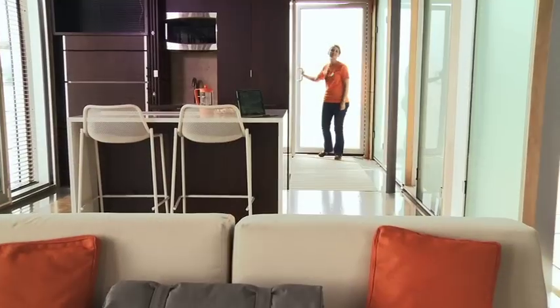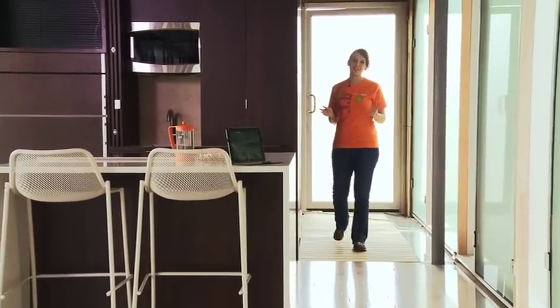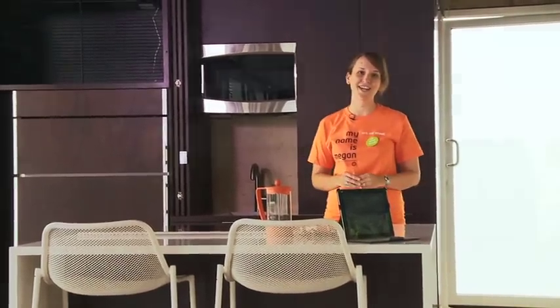Welcome to the University of Tennessee's Living Lighthouse. Come on in and take a look around. Drawing inspiration from the iconic cantilever barns of Appalachia, the Living Lighthouse combines traditional passive techniques with innovative technologies.